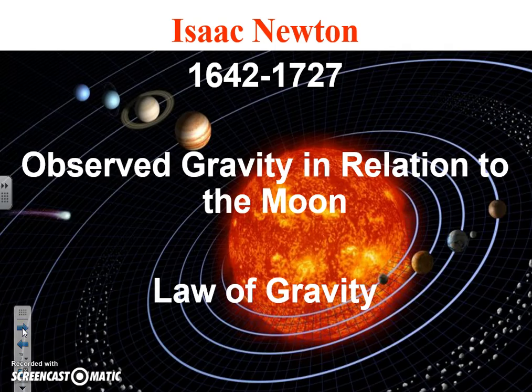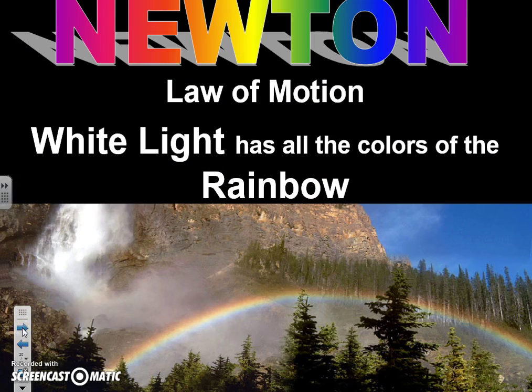Isaac Newton is another big figure — he is known for the law of motion and the law of gravity. He was out in his garden one day, saw an apple fall from a tree, and wondered why it fell rather than floating around — so he wrote the law of gravity. He also wrote about the law of motion: if you throw something, it stays in the direction you threw it until it hits something. And he discovered that white light contains all the colors of the rainbow.